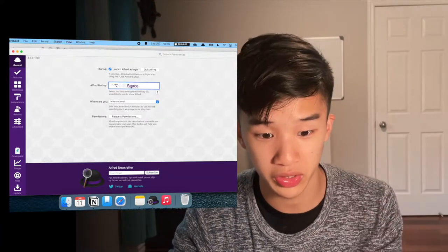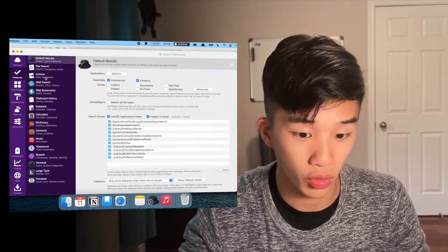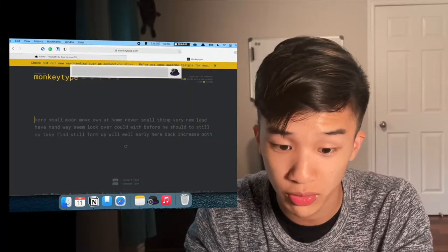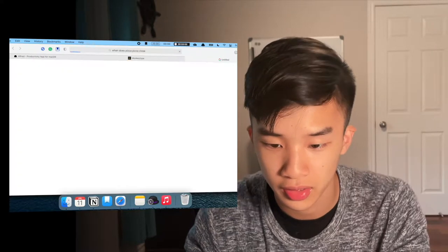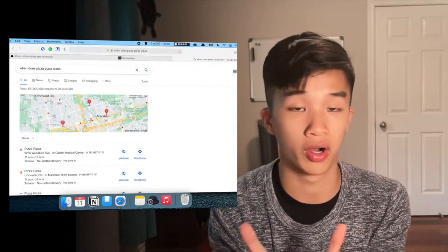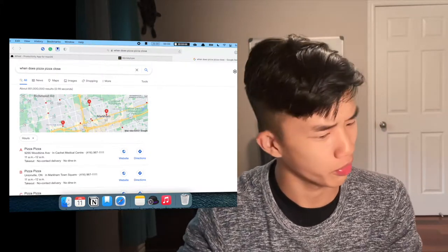In the Features tab, something amazing about Alfred is that you can search up websites. Instead of having to go to Safari or Chrome, say you want to search 'when does Pizza Pizza close' — you can just type it right into Alfred and it will search it up on your default browser for you. It closes at 12 AM, apparently.